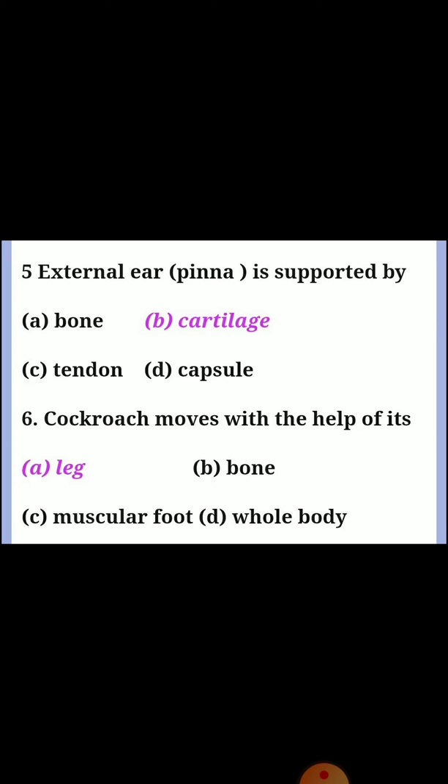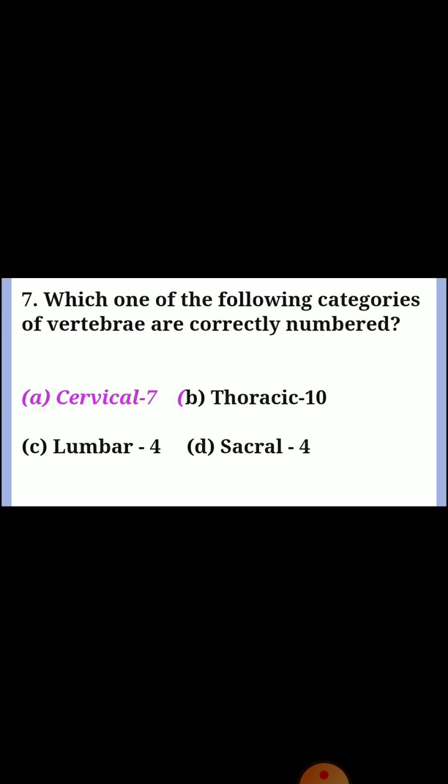Question five: external ear pinna is supported by? Answer B: cartilage. Question six: cockroach moves with the help of its? Answer A: leg. Question seven: which one of the following categories of vertebrae are correctly numbered? Answer A: cervical 7.